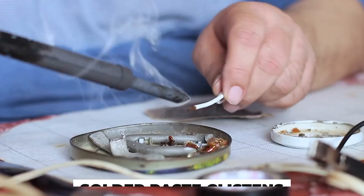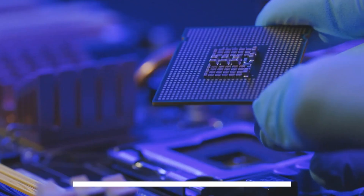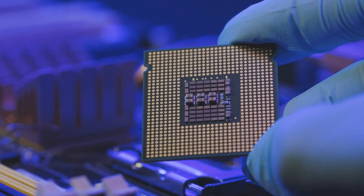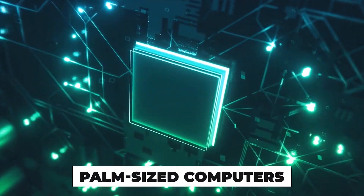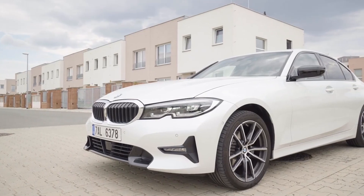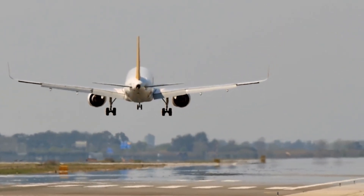A robotic arm hovers. Solder paste glistens. In seconds, a microchip snaps into place. This isn't science fiction. Without these palm-sized computers, your phone wouldn't boot, your car wouldn't start, and planes wouldn't be able to land.